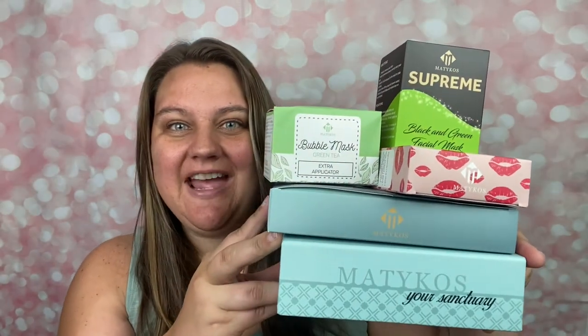Hello and welcome, or welcome back. My name is Jen and today we are going to test and review five different Maddie Coast Beauty products. I'm really excited about these. Maddie Coast Beauty sent these to me to try out and review for you.